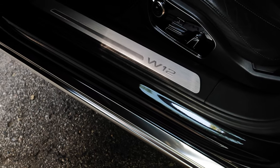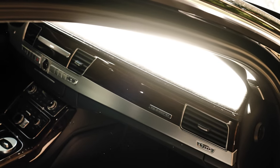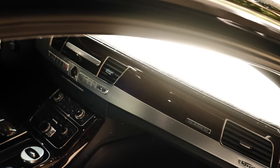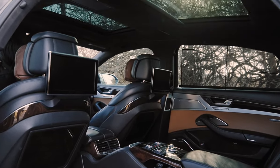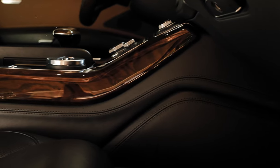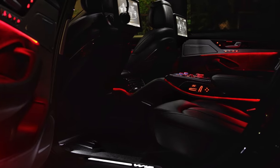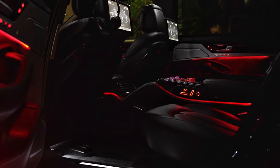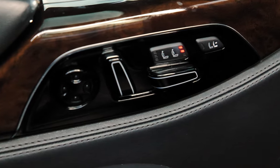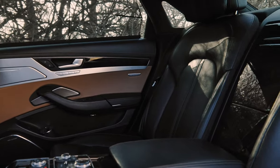Inside you'll find W12 script illuminated on the stainless steel sills. The W12 is the only long wheelbase A8 to get aluminum lower inlays, aside from A8s with the Baleo Brown design selection interior. You'll also find a long list of standard features like heated steering wheel, Alcantara headliner and rear parcel shelf, standard extended leather, multi-contour massage seats, and most importantly one of the best back seats ever conceived — reclining, heating, cooling, and massaging rear seats. A full-length center console that terminates into a beautiful rear wood-veneered cabinet.